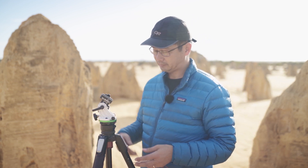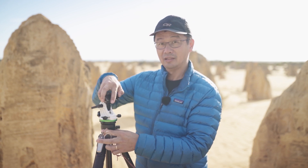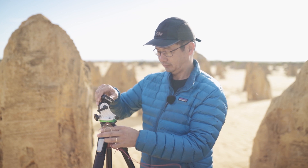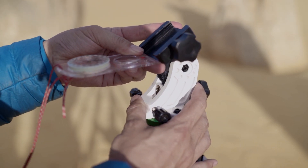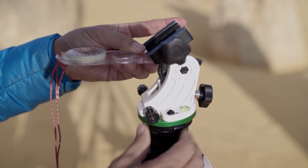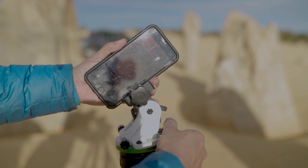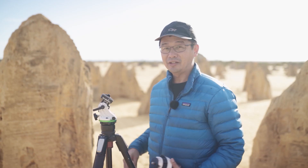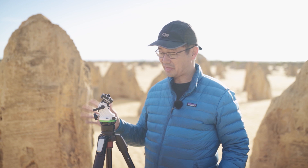I have a leveling base on the mount which makes it easier to manipulate. I basically loosen the leveling base, point it south, tighten it making sure it's level, and then use my phone's inclinometer to angle it up to our latitude — and then it's effectively polar aligned. You don't actually need to have it specifically level; leveling just makes it easier when you need to regain your polar alignment later on. Polar aligning this way I can do within about 30 seconds to a minute each time.